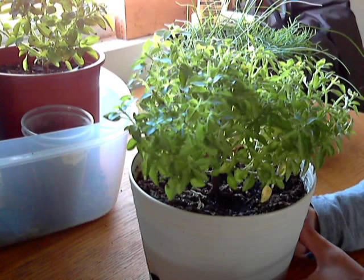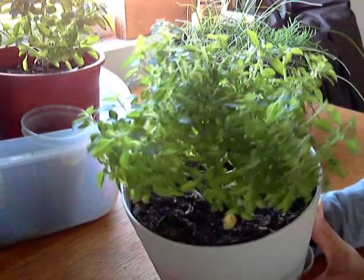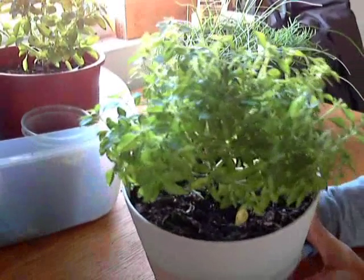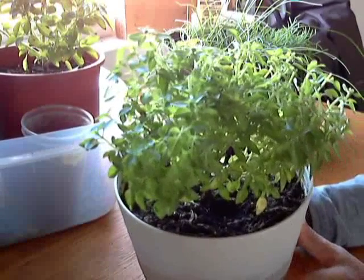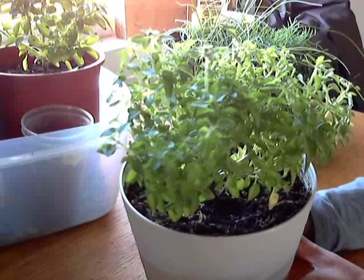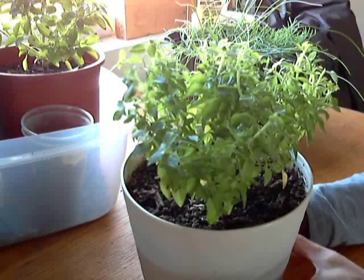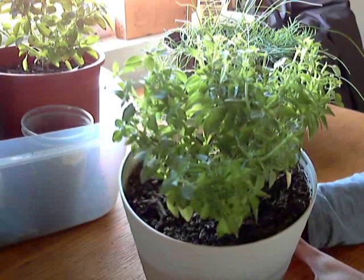I had it outside and I brought it in the house before the first frost. As you can see it's still very much alive. I wouldn't say it's thriving because I don't really have a south facing window, so it would be doing a lot better if it had more sunlight.